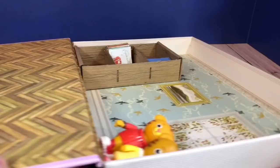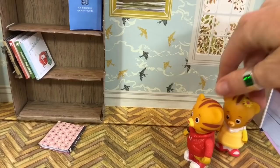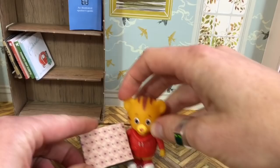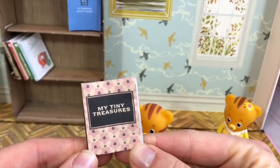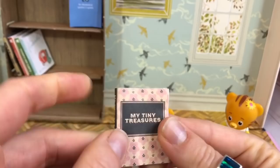And look who we have — Daniel Tiger and his sister baby Margaret. Daniel, how about we go and see the title of this book that fell on the floor? This is the most special book of all. It's called My Tiny Treasures and it's empty right now with blank pages. However, I'm slowly going to fill it with treasures from our channel.